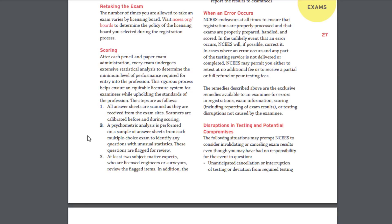The second step is a psychometric analysis, which is performed on a sample of answer sheets from each multiple choice exam. This is used to identify any questions with unusual statistics. They might flag or throw out those questions for review. If a lot of people got one particular problem wrong for whatever reason, they might toss that one out.